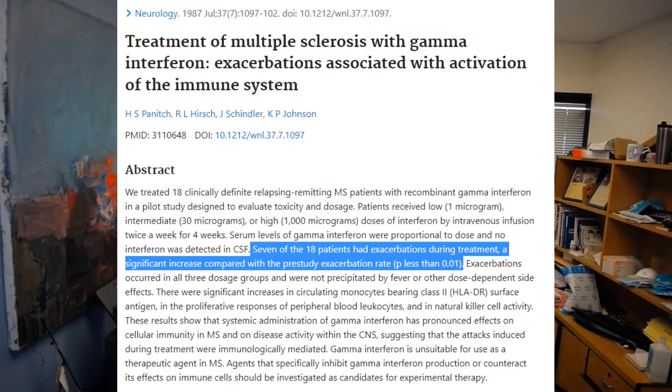Gamma interferons are involved in regulating the immune system. Early studies on a mouse model of multiple sclerosis called experimental autoimmune encephalomyelitis suggested that gamma interferons could be beneficial, and they have been used to treat some other diseases like granulomatous diseases, immunodeficiency, and pulmonary fibrosis. However, a small study in the 1980s on 18 humans with multiple sclerosis suggested it actually makes the disease worse — 7 out of 18 had relapses, a dramatic increase from before treatment — so this was abandoned. It turns out things that work in animal models don't always work in humans.